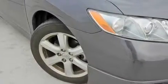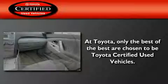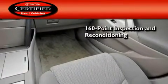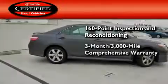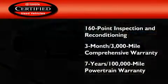With an EPA estimated rating of 31 miles per gallon on the highway, fuel efficiency does not take a back seat. Toyota's certification includes a 160-point inspection and an extensive reconditioning process, plus a 3-month, 3,000-mile comprehensive warranty, and a 7-year, 100,000-mile powertrain warranty.